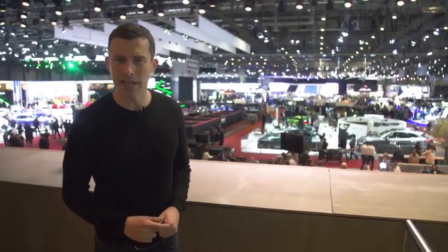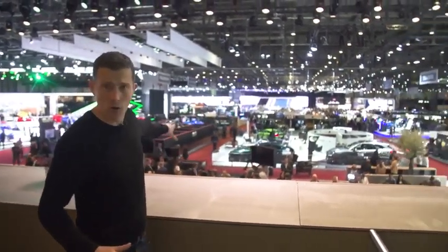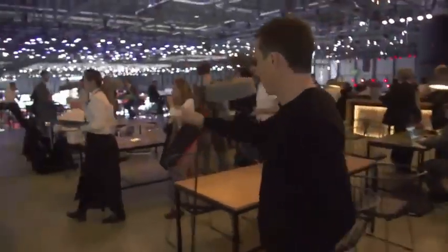Welcome to the 2019 Geneva Motor Show. In this video, I'm going to take you all around the show, which includes this hall, but also this hall over here.